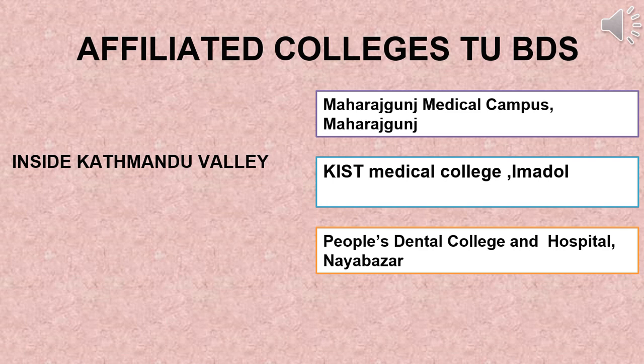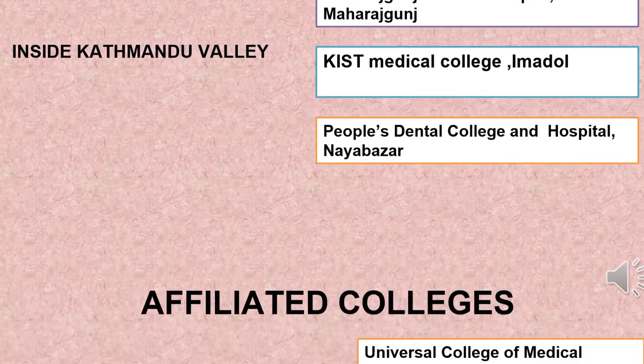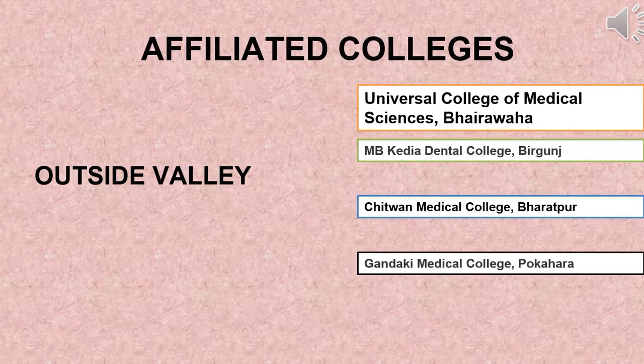The colleges inside the valley are: Maharajgunj Medical College, Kist Medical College, and People's Dental College. Those outside the valley are: Universal College of Medical Sciences, MB Kadia Dental College, Chitwan Medical College, and Gandaki Medical College.